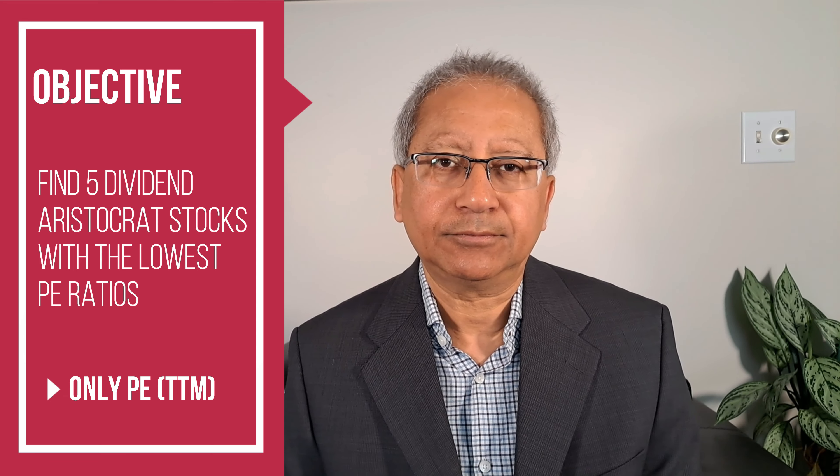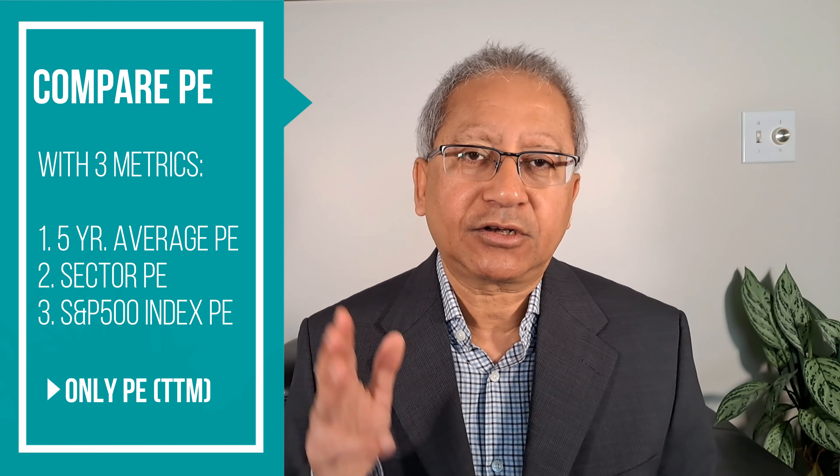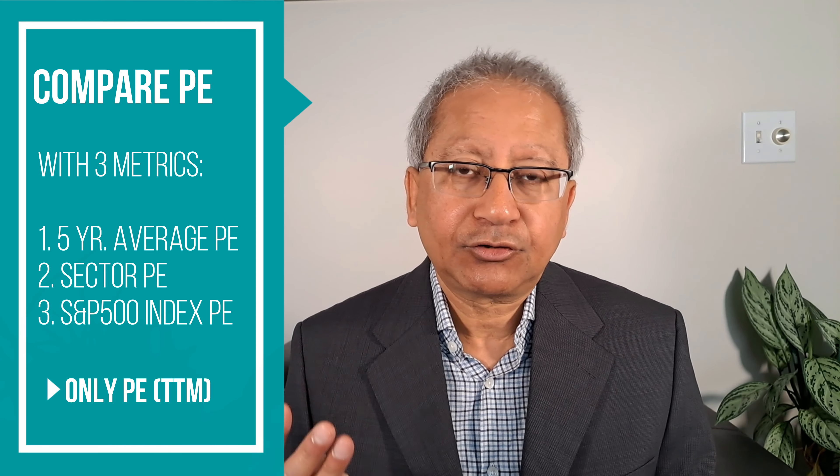Our objective is to find five dividend aristocrat stocks with the lowest P/E ratio, and we will only use the trailing 12-month P/E ratio. P/E ratio shall not be used on its own — there are many limitations, such as not including earnings growth. So we will compare each company's P/E ratio with three metrics: number one, the five-year average P/E ratio of the company; number two, the sector P/E ratio to compare apples to apples; and number three, the P/E ratio of the S&P 500 index.